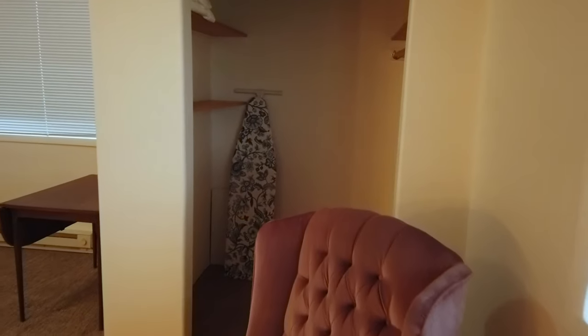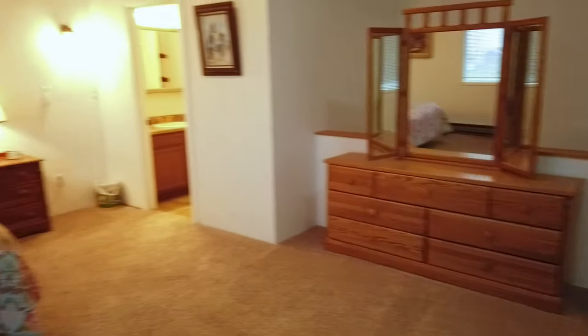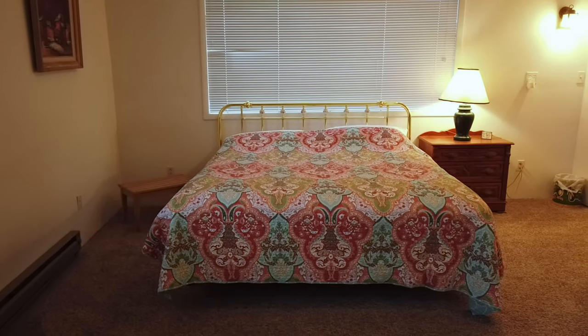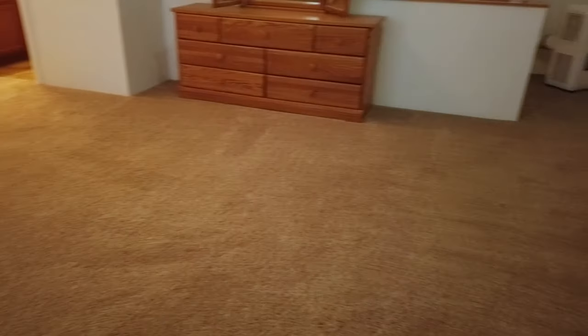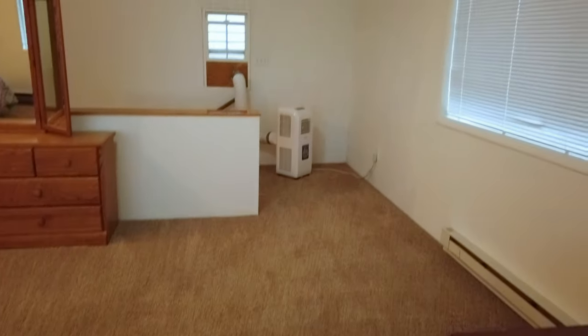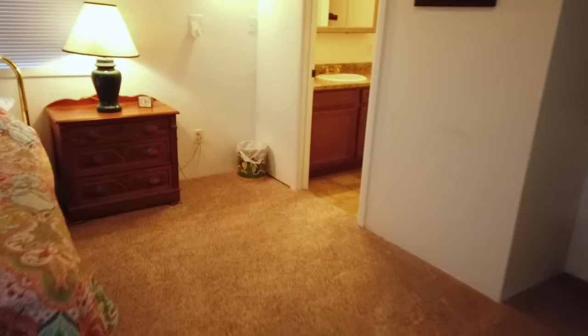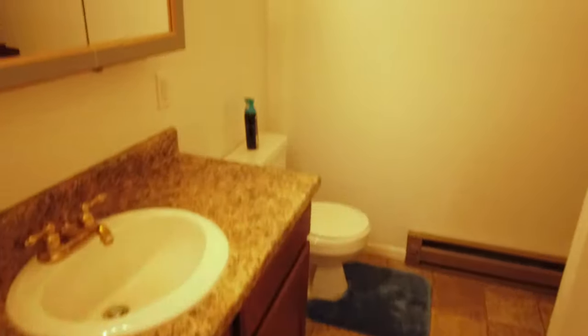So this is the upstairs. We've got a large bathroom, nice walk-in closet here, got some furnishings included — big dresser drawer, another nightstand, queen-size bed, maybe a king-size, but again pretty spacious room here. We have an air conditioning unit over there, and then this includes a full bath up here with the bedroom.